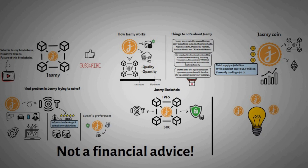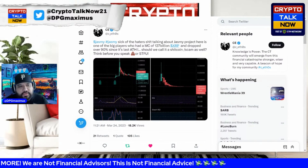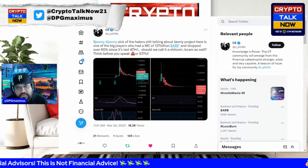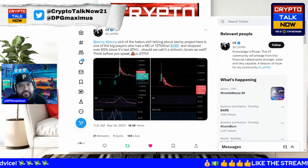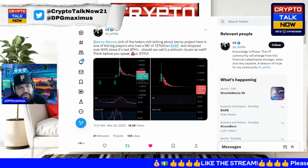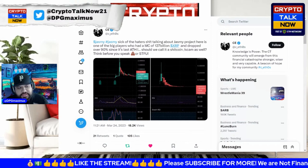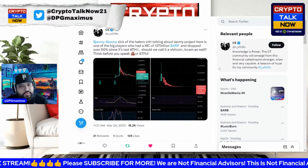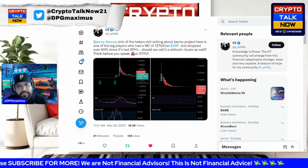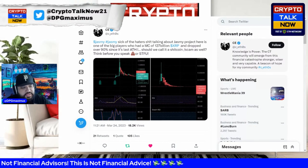Anybody who just came into Jasmine and looked at the chart on CoinMarketCap might think this looks like a rug pull — but there are a lot of things that came from crypto winter that look like that. A lot of XRP holders also hold Jasmine because the XRP army recognizes it. They recognize that the risk-to-reward ratio is so appealing, just like XRP.